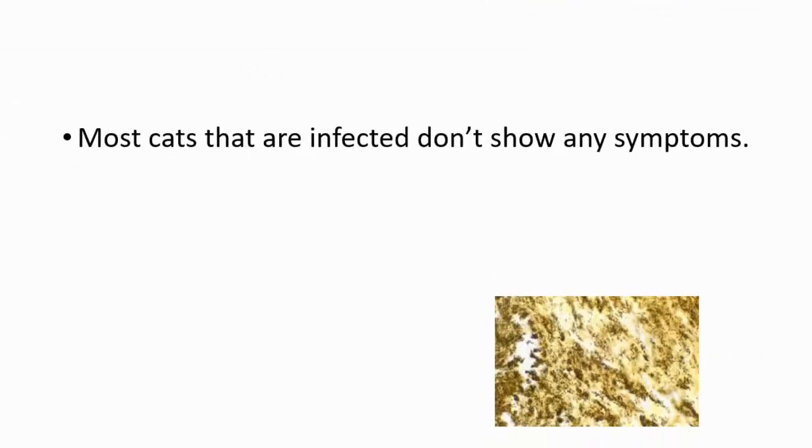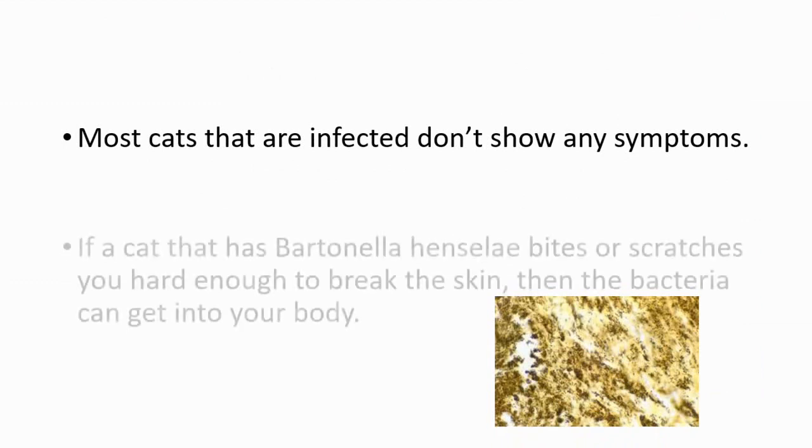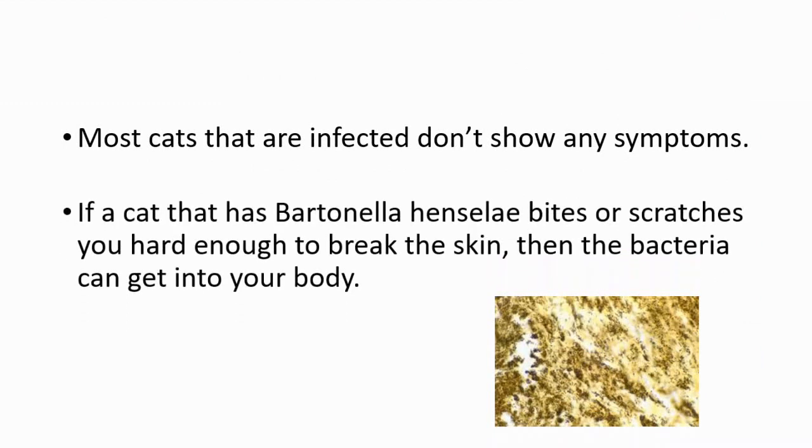Most cats that are infected don't show any symptoms. If a cat that has this bacteria bites or scratches you hard enough to break your skin, that's the way the bacteria can get into your body. On the right side, you are seeing Bartonella henselae under the microscope.